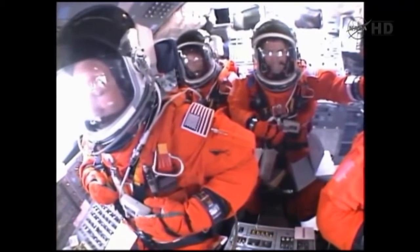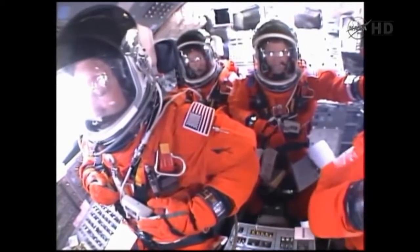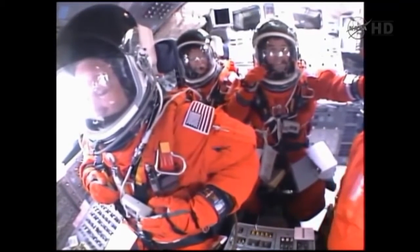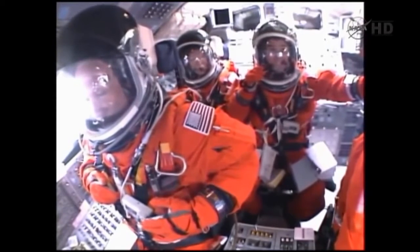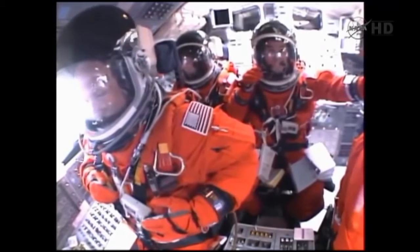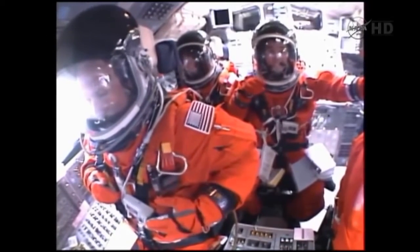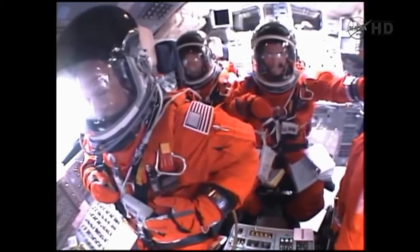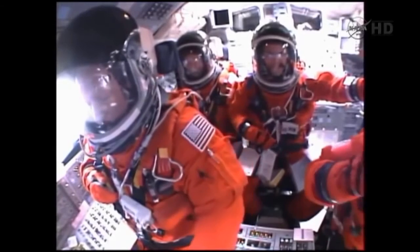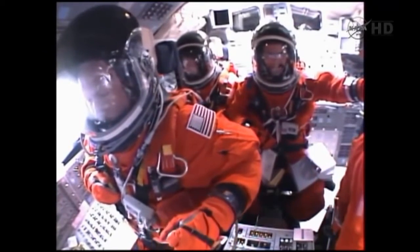Engines now revving up, standing by for the throttle up call. The call from Capcom Barry Wilmore: transducer, instrumentation only, no action required.